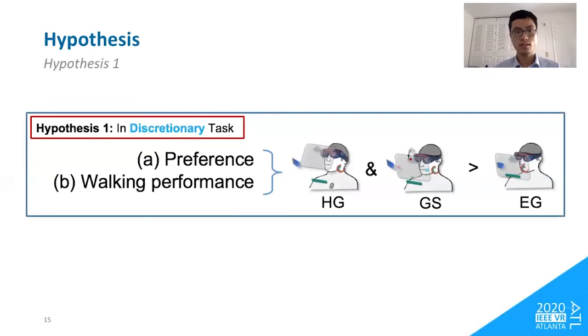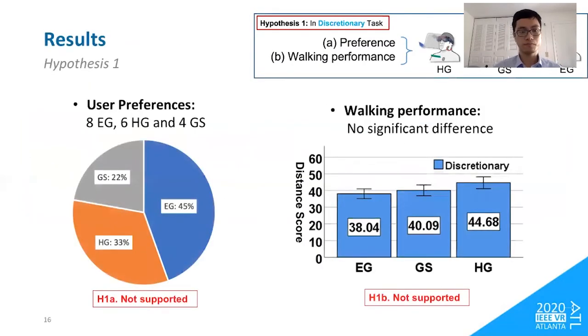We tested four hypotheses. The first hypothesis is that in the discretionary task, head-glance and gaze-summon interfaces will be more preferred than eye-glance and will lead to better walking performance, because they are more unobtrusive, allowing users to focus on walking. Our results did not support this hypothesis — preferences were fairly distributed with no clear tendency toward any specific interface, and there were no significant differences in walking performance.